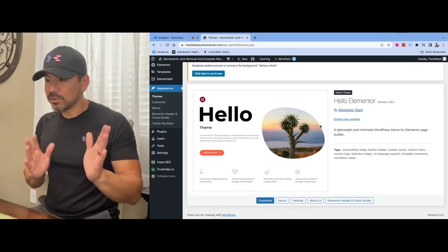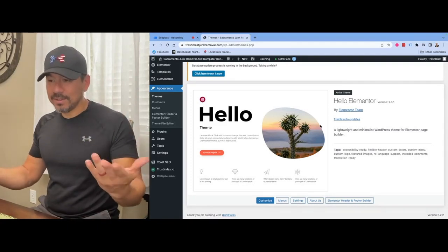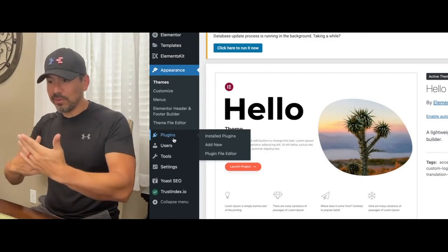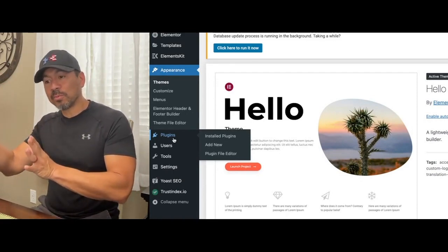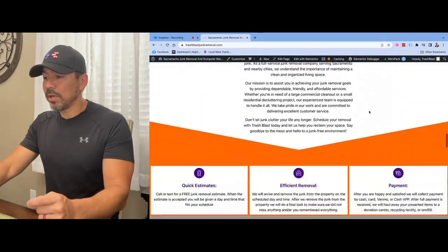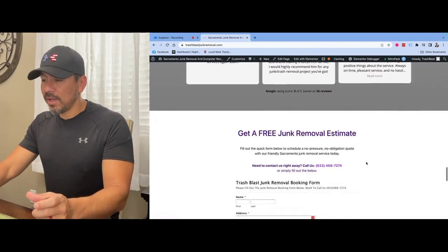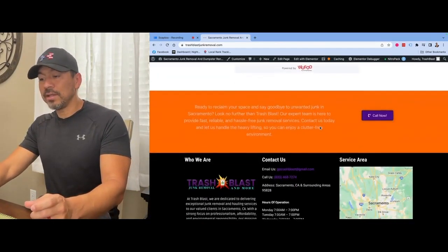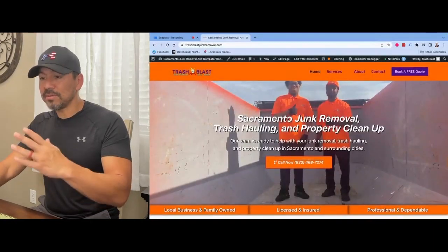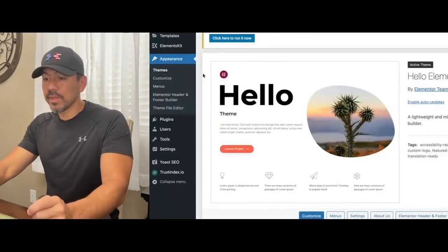WordPress has a ton of themes that make the website look and feel different. I always recommend just Hello Elementor - it's absolutely super basic. Another one's called Astra, that one's super basic too, but Hello Elementor is bare bones and easy. Plugins are best described as like the apps on your phone - plugins are kind of like apps for your WordPress website. You can add Google reviews, email forms, all kinds of things with plugins.